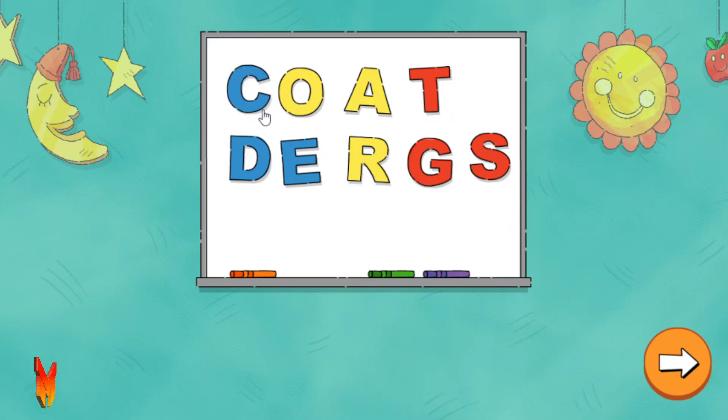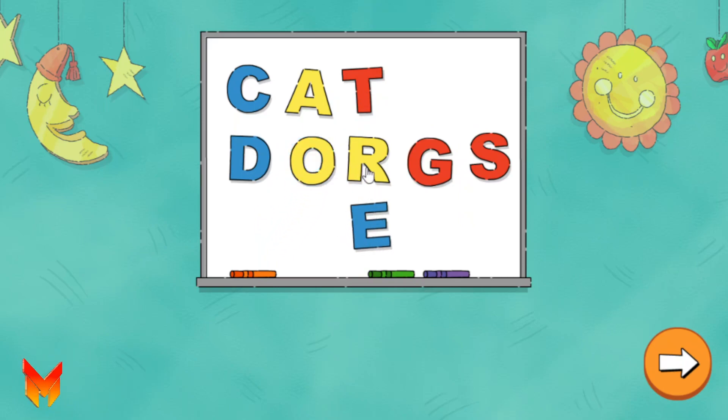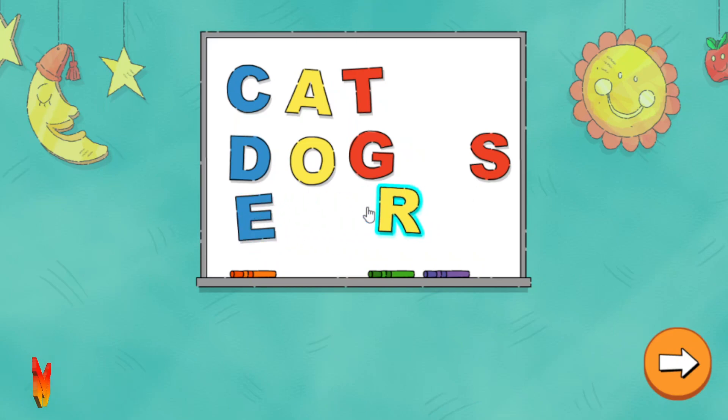C, O, A, T, E, O, R, G, R, E, R, R, R, S.